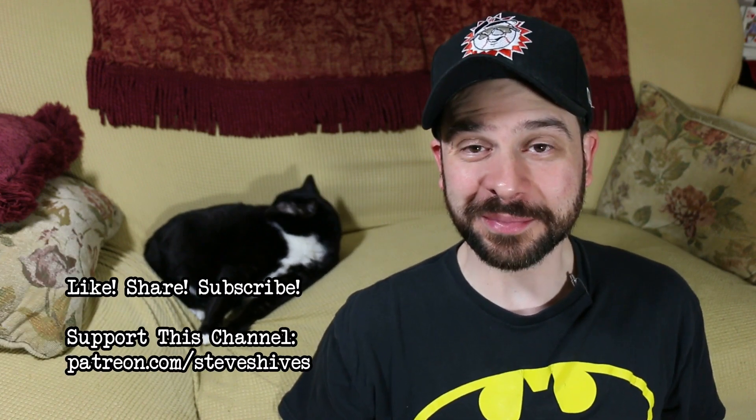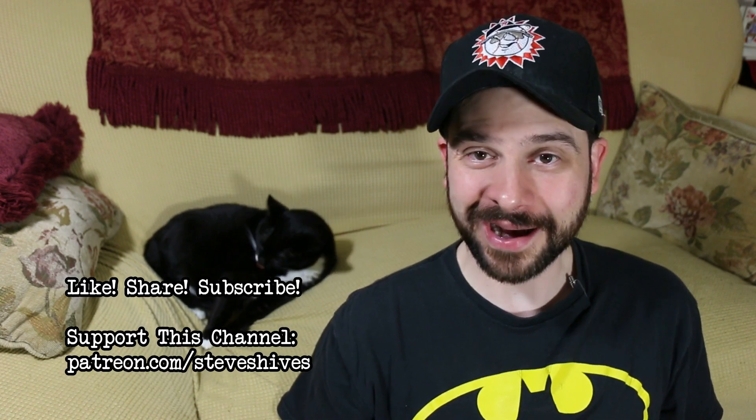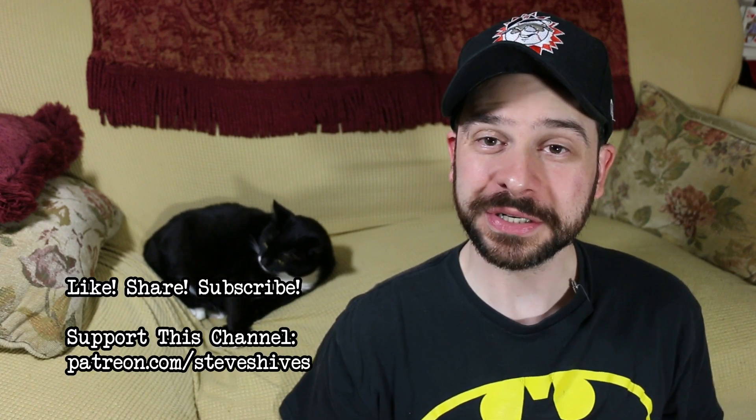Anyway, hi folks. Hope you enjoyed this one. If you did, please like, share, and subscribe. And also, please consider helping us to make more videos like this one by supporting this channel through Patreon. You can go to patreon.com/steveshives to become a patron. We'll see you next time.